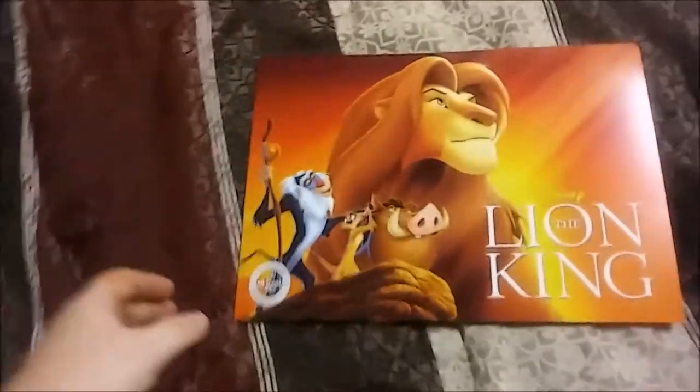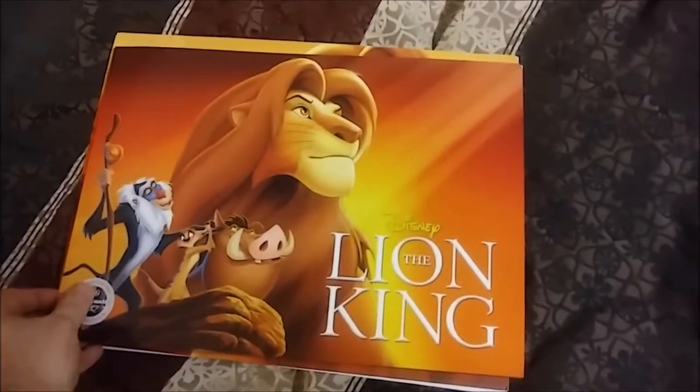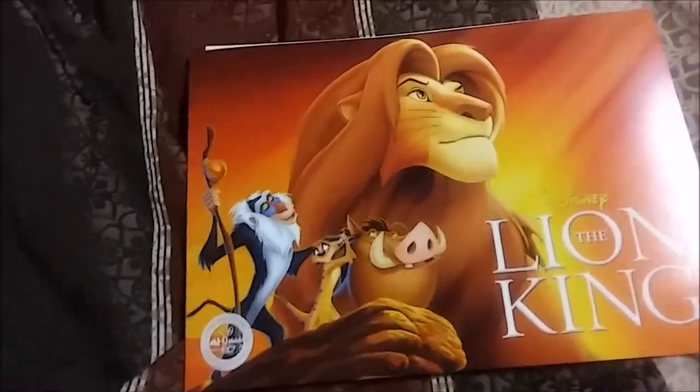Alright, so on to the new set. One thing I will note off the bat — this set is actually smaller than the other set, so it should be interesting. At least the holder is smaller.